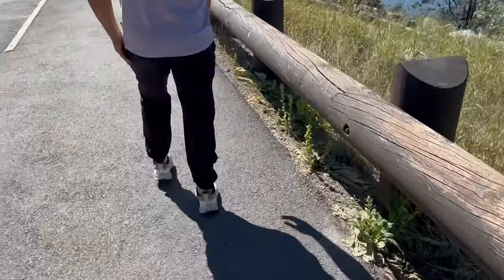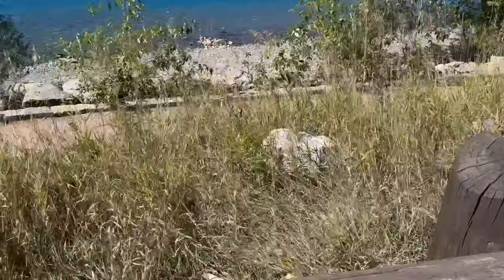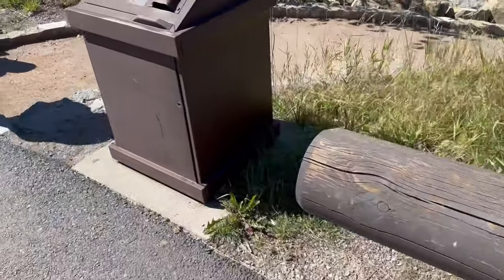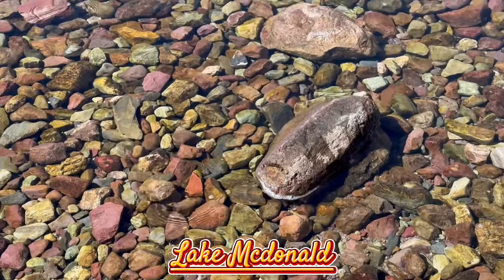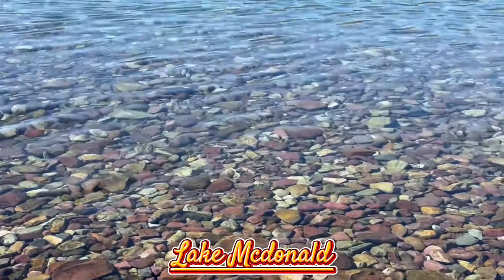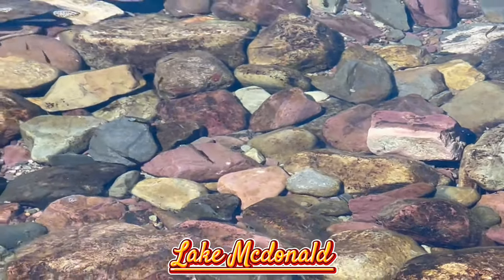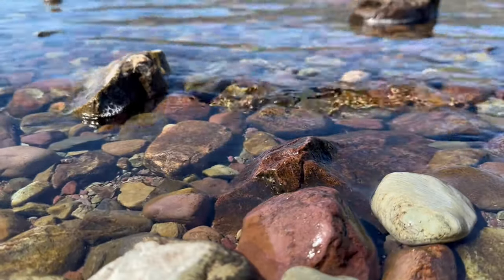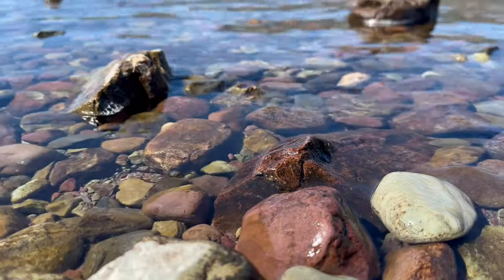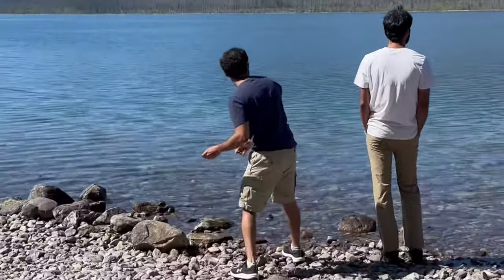So we reached McDonald Lake. This lake is a walking distance. You will find a view below and a view of this lake — it is not much higher than you can see. Fun fact about McDonald Lake: it is the biggest lake in the whole Glaciers National Park. It is also very transparent — you can literally see trees and fish. I don't know if there are tadpoles or frogs, but it is very, very pretty.